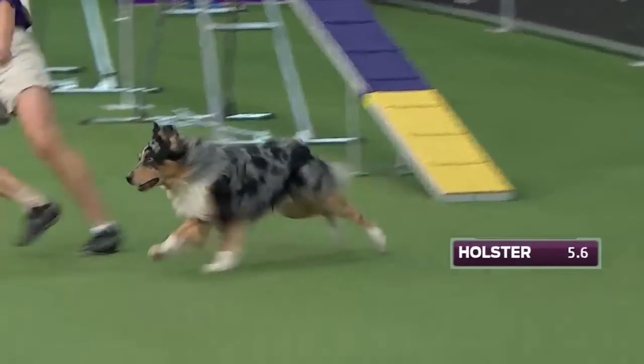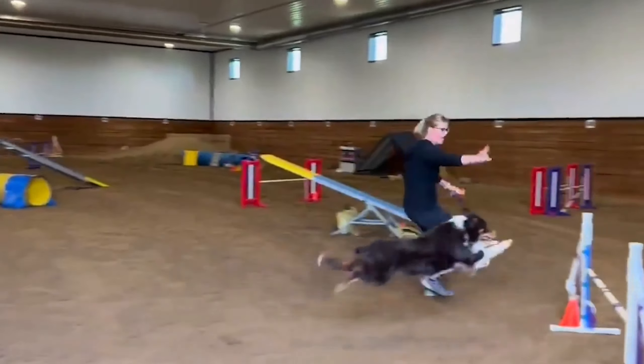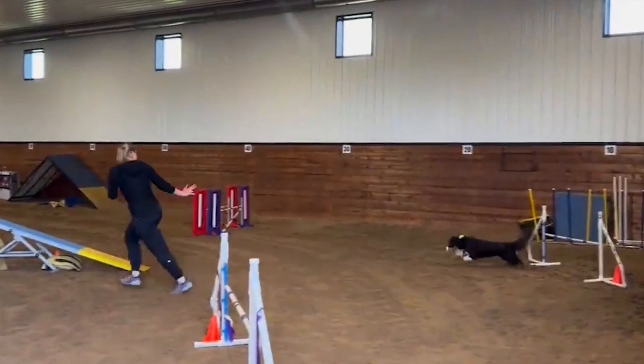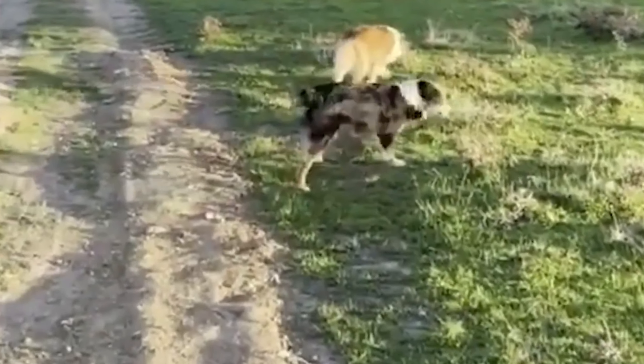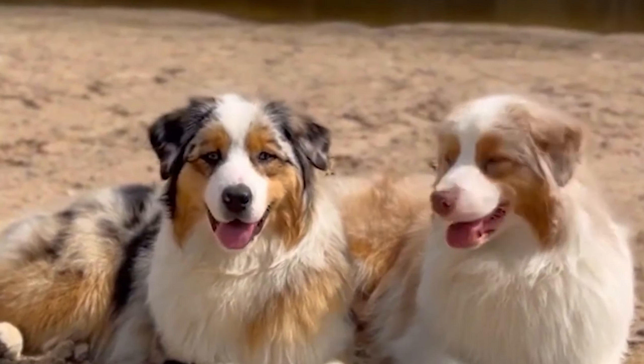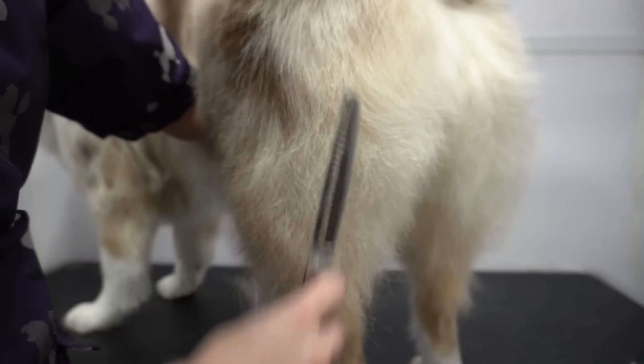The Aussie is known for its high energy levels and need for mental stimulation. They are incredibly intelligent and excel in various dog sports such as agility, obedience, and herding trials. This breed thrives on having a job to do and requires regular exercise to keep both their body and mind active.